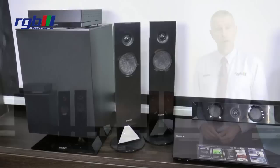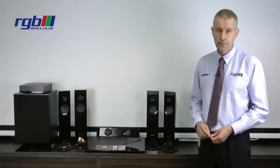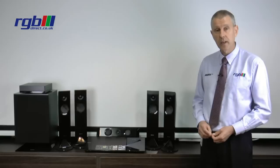As I mentioned, it is a 5.1 system, so you have two front speakers, two rear speakers, a centre speaker, and a subwoofer.